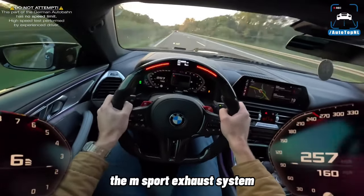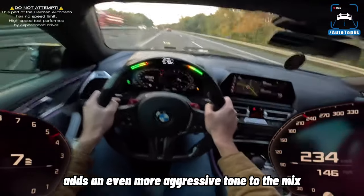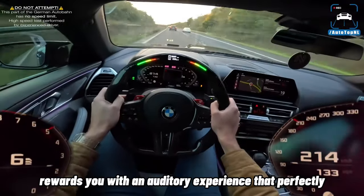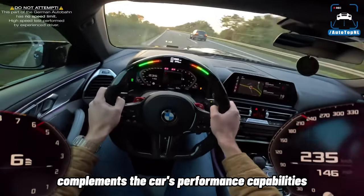The M Sport exhaust system, available as an option, adds an even more aggressive tone to the mix. Every press of the throttle rewards you with an auditory experience that perfectly complements the car's performance capabilities.